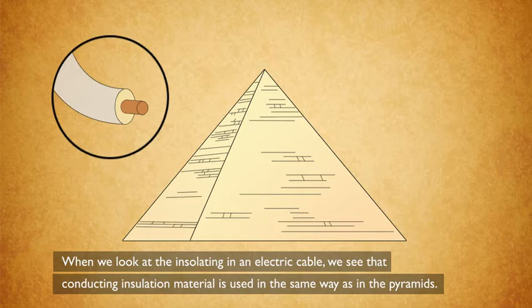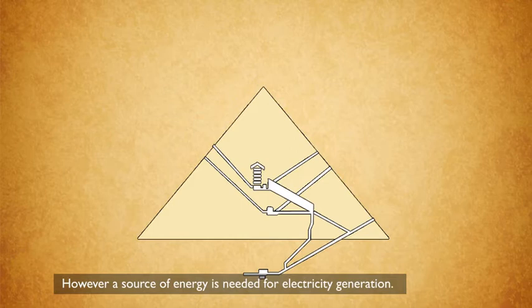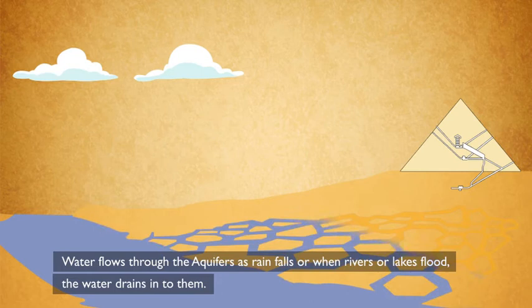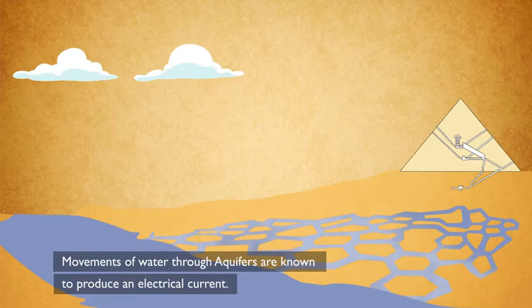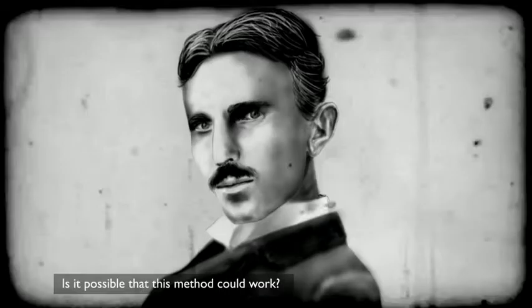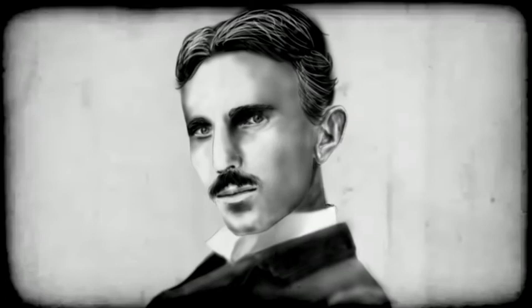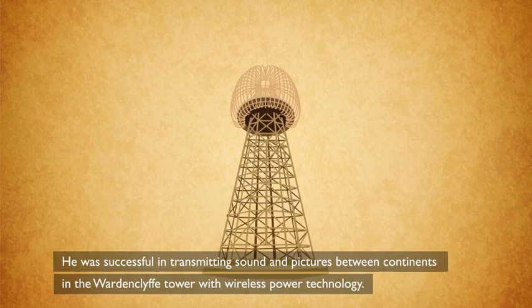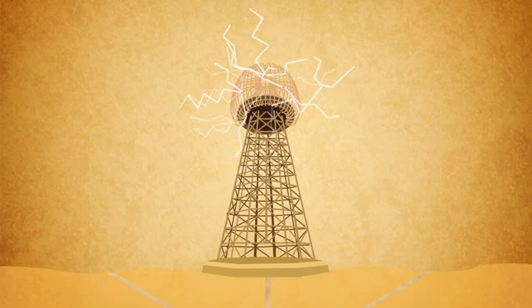However, a source of energy is needed for electricity generation. The Giza Plateau, where the pyramid stands, is full of underground water channels called aquifers. Water flows through the aquifers as rain falls or when rivers or lakes flood. The movement of water through aquifers is known to produce an electric current, which is conducted directly to the pyramids. Nikola Tesla, an inventor of electric technology in the early 1900s, used an identical form of this technology and was successful in transmitting wireless power. Tesla had also built his tower above an aquifer, and it is identical to the electromagnetic field set up in the construction of the pyramids.